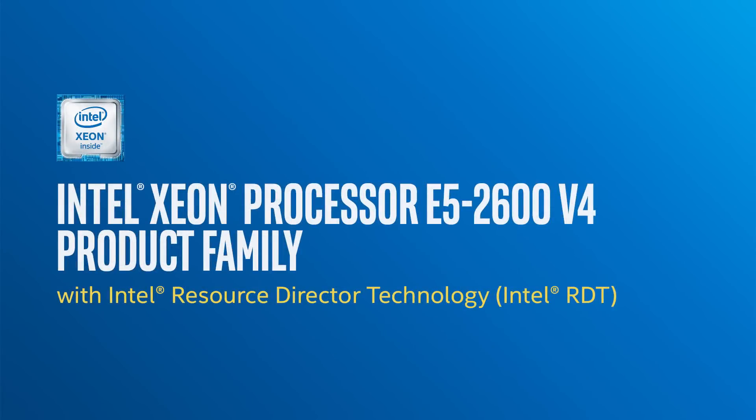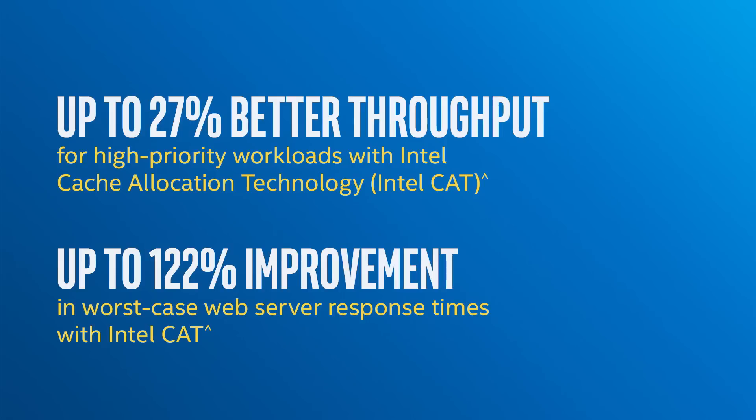The Intel Xeon E5 V4 platform, for the first time, makes it possible for you to gain real-time insight into how the different applications are using the cache resources.